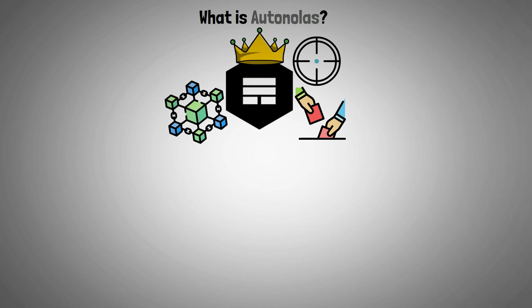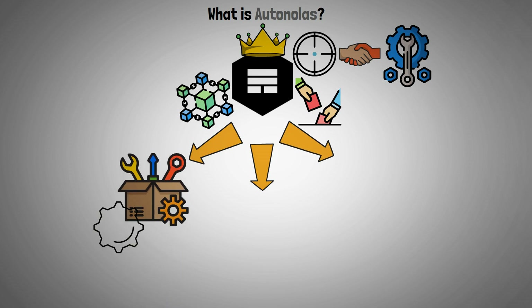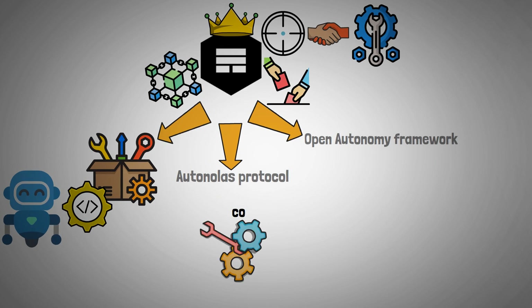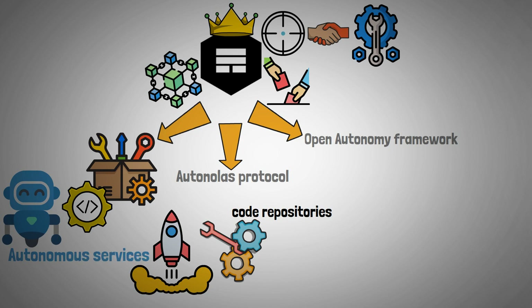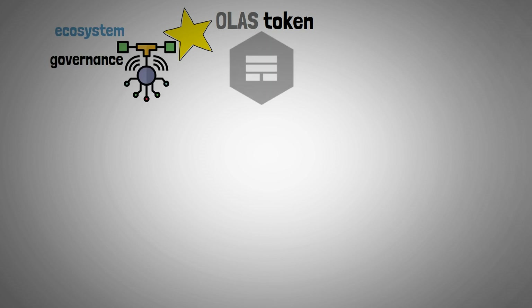AutoNolas positions itself as a groundbreaking project based on blockchain technology and decentralized governance. Its primary goal is to assist in the development of independent services. It is composed of three main parts: an assortment of toolkits for constructing an expanding set of autonomous services, the Open Autonomy Framework, and the AutoNolas Protocol. Anyone can fork the Toolkit's code repositories to bootstrap widely used autonomous services. The OLAS crypto token has a major role in forming the ecosystem and governance structure of the protocol.